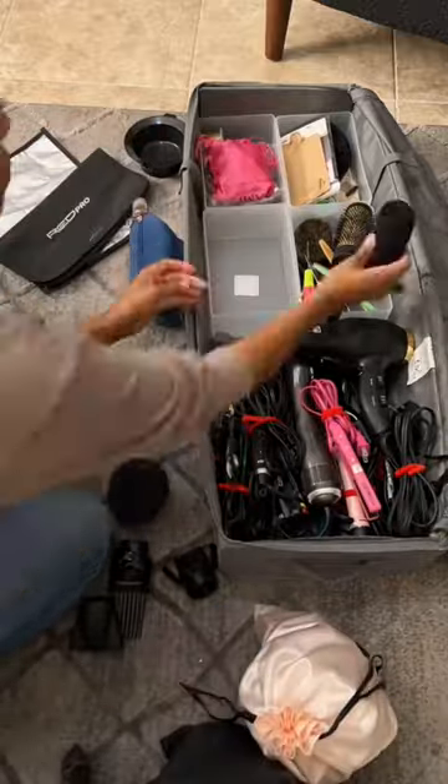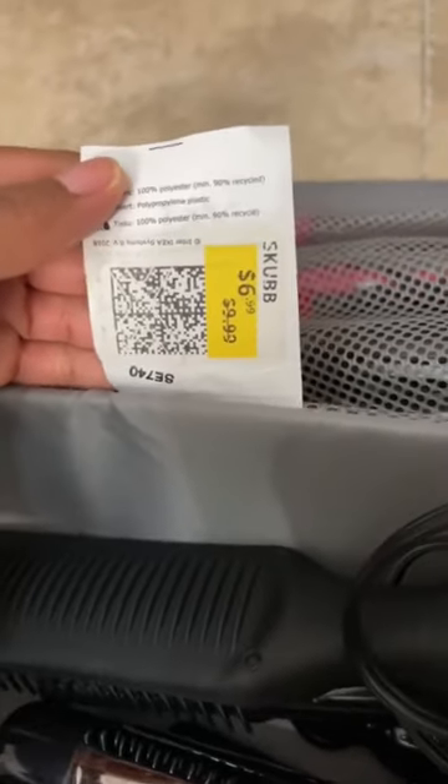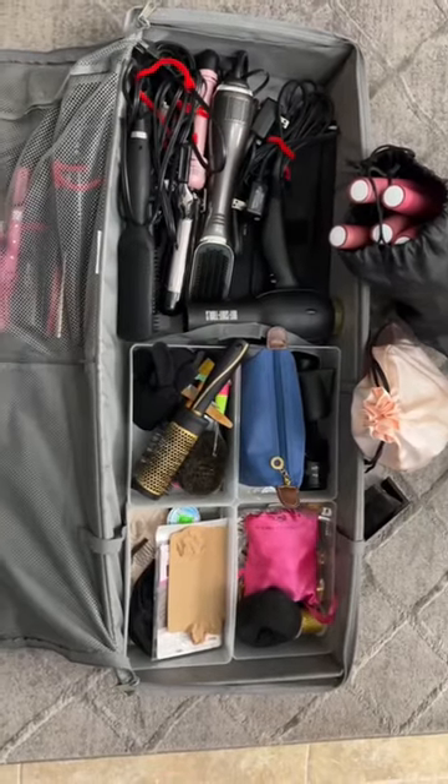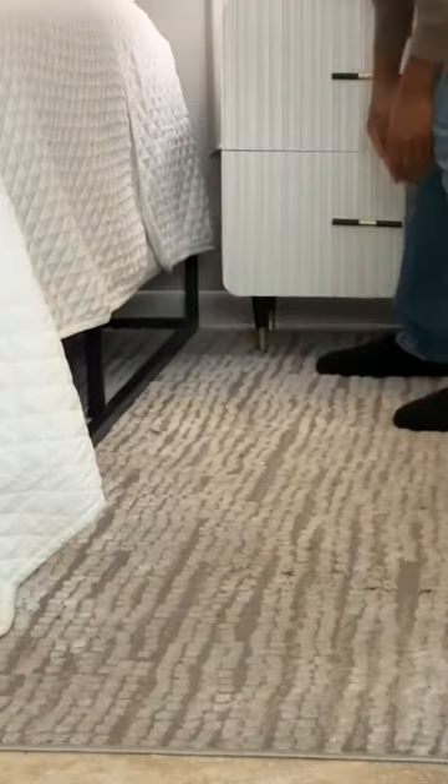They fit perfectly. So once I categorize all of my hair products, I'm able to zip it up and put it right underneath my bed — out of sight, out of mind — until I need it.